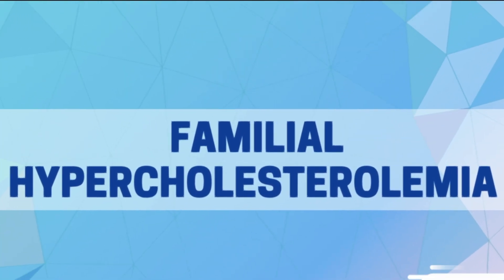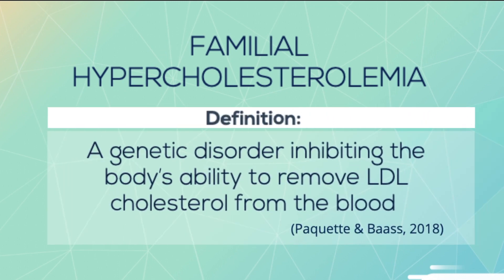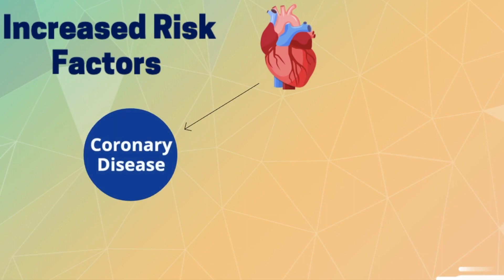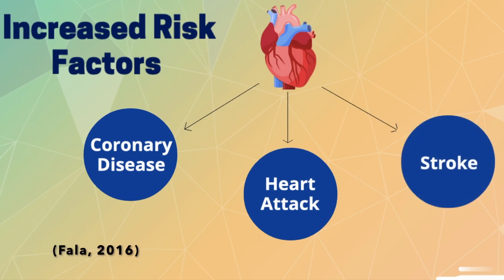Familial hypercholesterolemia is a genetic disorder that inhibits the body's ability to remove low-density lipoprotein cholesterol, more commonly known as LDL, from the blood. As a result, there are increased levels of LDL, or bad cholesterol, accumulating in your bloodstream. High LDL levels are one of the main contributors to coronary disease, myocardial infarction, or a heart attack, and stroke.